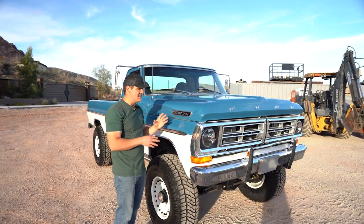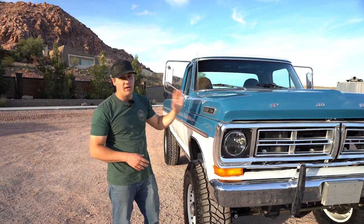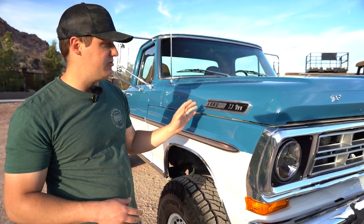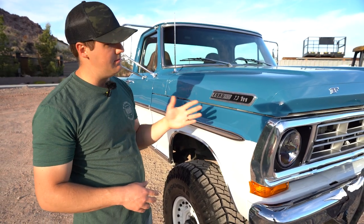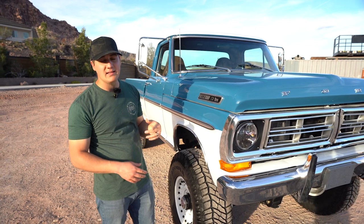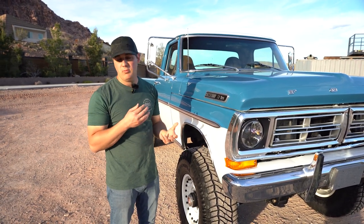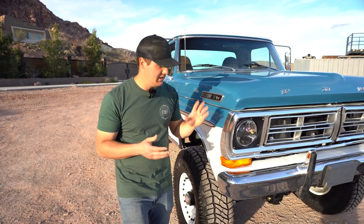One of my favorite things on the truck are these custom emblems. They were made by my friend Brandon at Rad Machining — he machined up custom emblems that say Ford 100, 7.3, and our logo, then we painted them gloss black. This side's paint isn't perfect but the other side is better. We're not going to stop the giveaway over it, but they're really cool and I'm stoked on them.